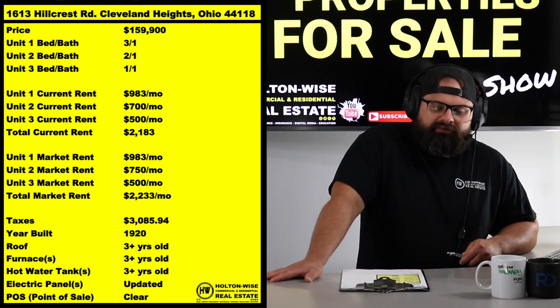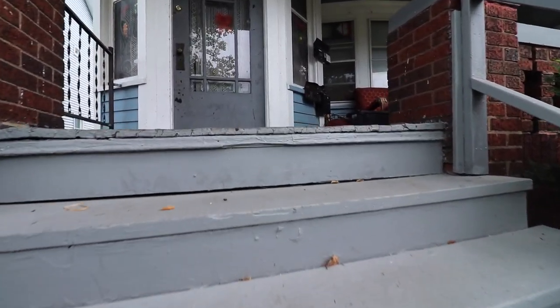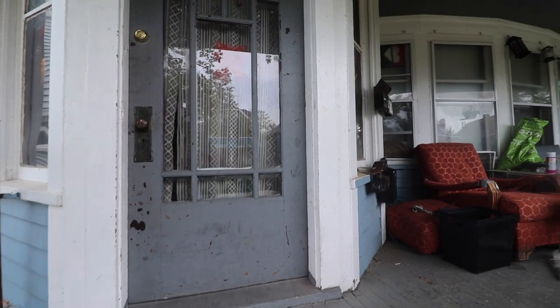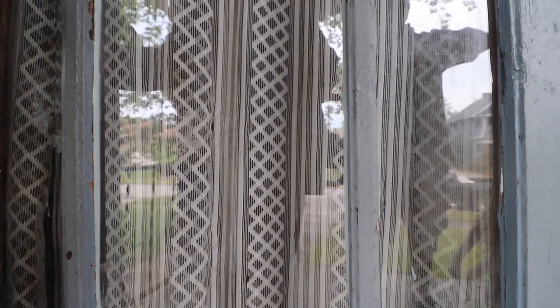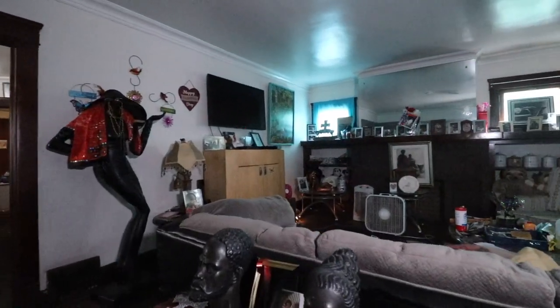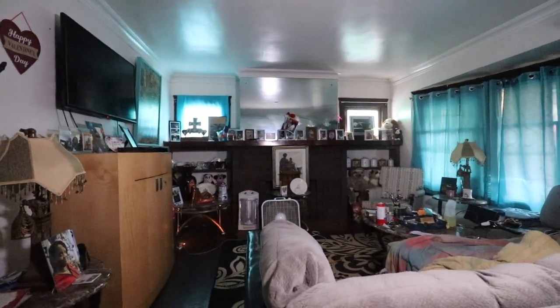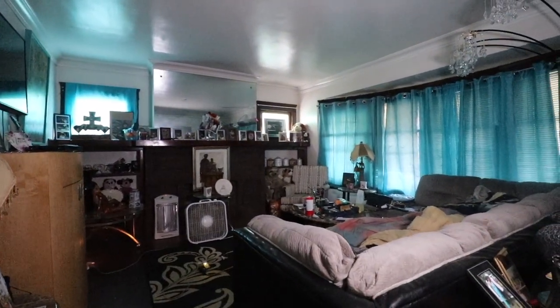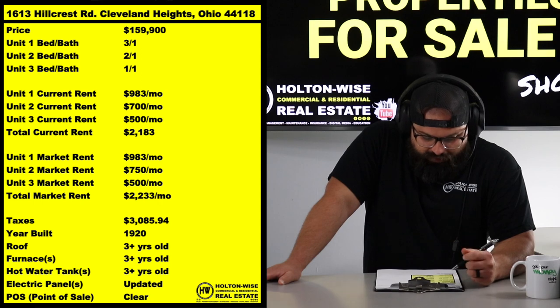All you have to do is put down your 25% and let the bank kick in the other 75%. That's why I love real estate investing over other investments — restaurants, bars, barbershops, tattoo parlors, crypto. With those businesses, you can't get somebody to loan you 75% of the money needed on a 30-year fixed, low-interest, tax-deductible basis. This is about as much leverage as you could ever hope to get.